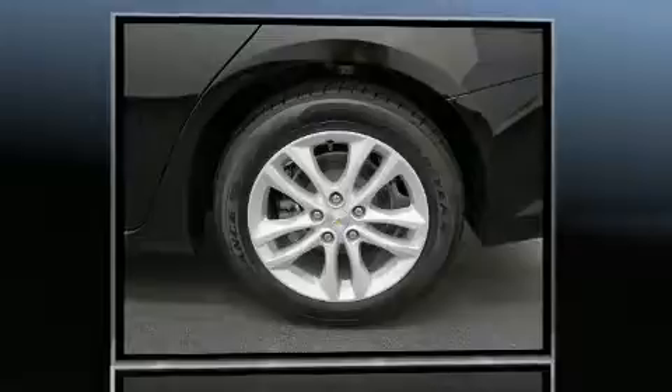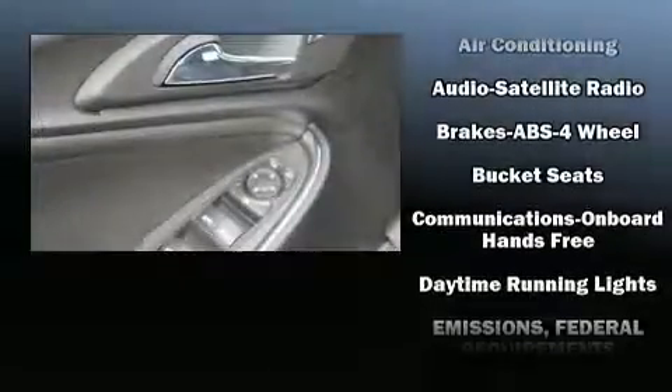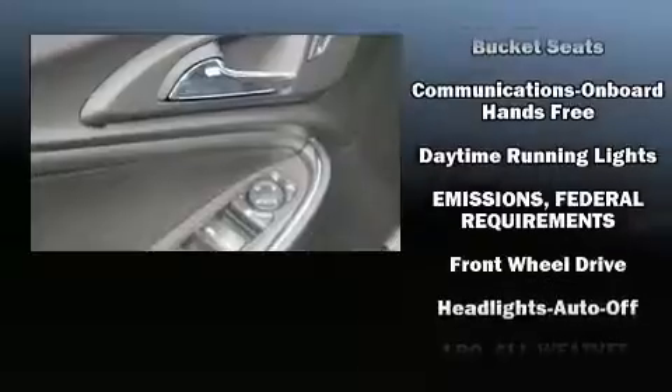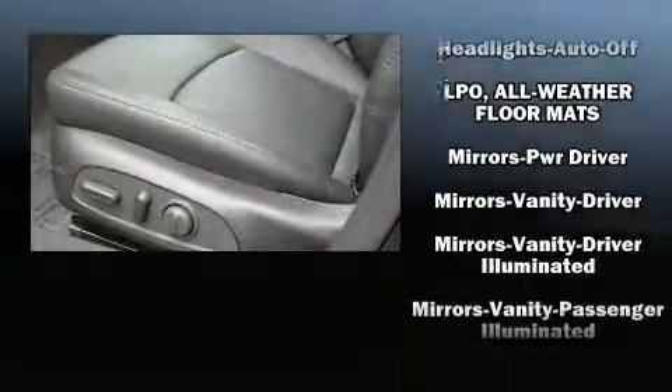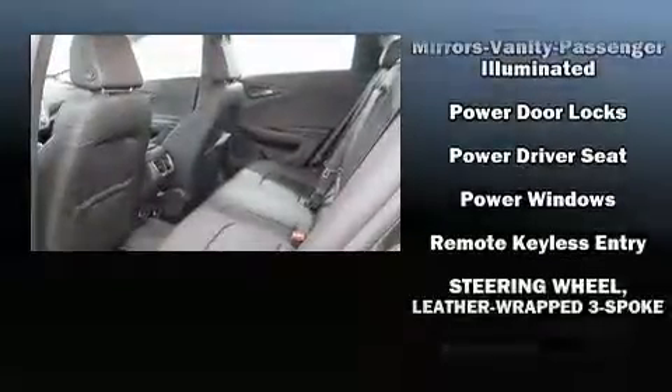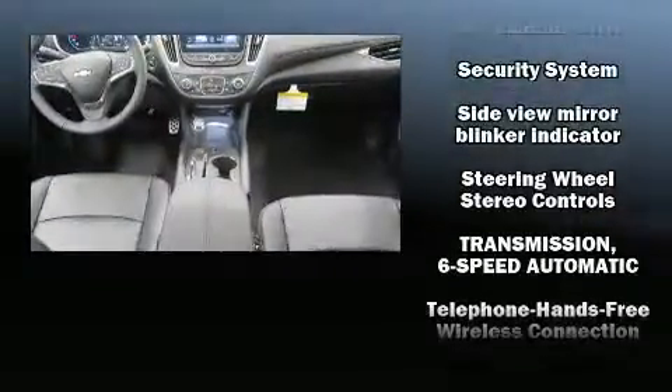Both high fuel economy and flexible performance are assured by the six-speed automatic transmission. All of the premium features expected of a Chevrolet are offered, including front and rear reading lights, one-touch window functionality, a trip computer, fully automatic headlights, and more. Take assurance inside — curtain airbags provide head protection in the event of a severe collision.